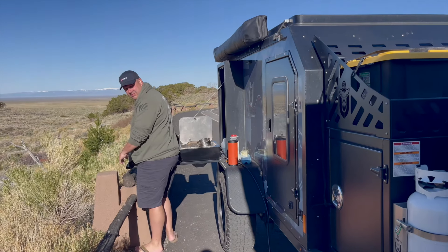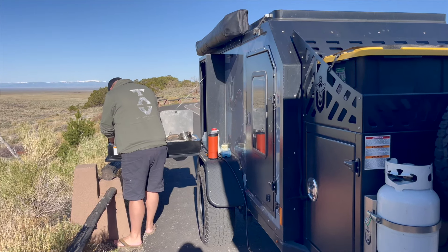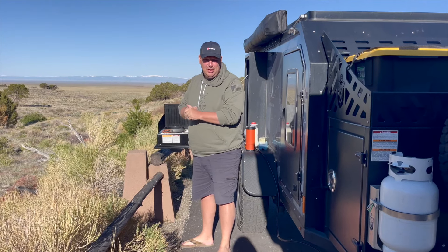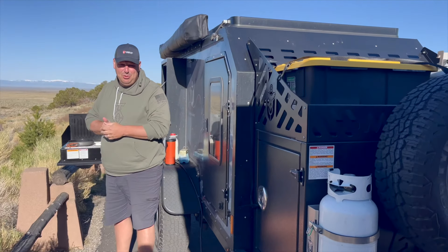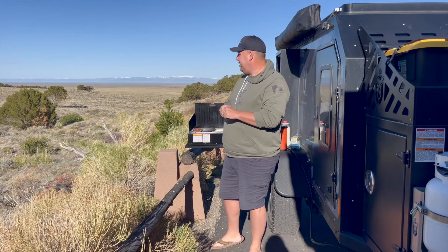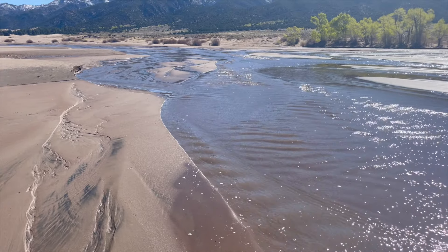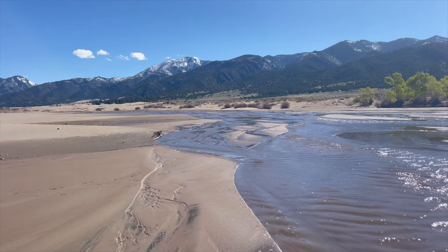We were going to cook a little bit of breakfast this morning. Got up, did our work meeting, and came down to the national park. We were really close to the Great Sand Dunes National Park. The visitor center is not open, so I am going to make a little breakfast — just some scrambled eggs — and then we're going to check out the visitor center and maybe take a little drive to get a little closer to the dunes.